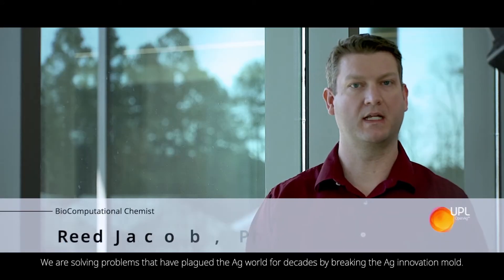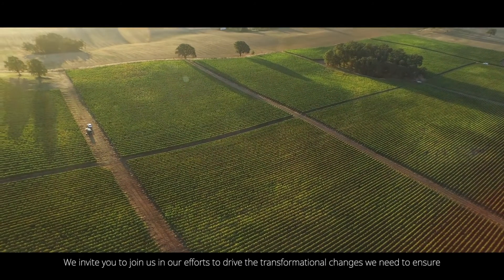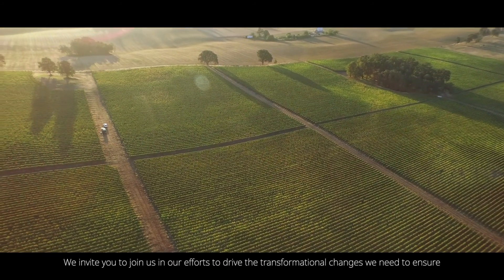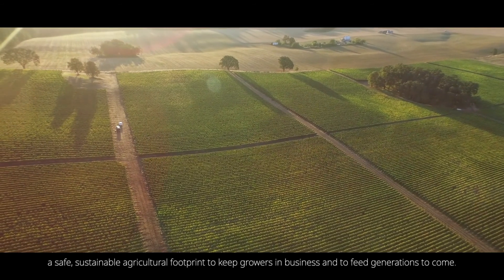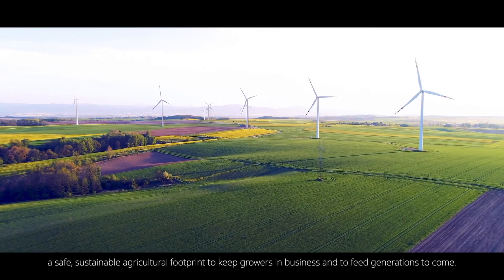We are solving problems that have plagued the ag world for decades by breaking the ag innovation mold. If you share our passion for providing farmers with sustainable agricultural solutions that ensure food security for all, you could be part of UPL's Open Ag purpose. We invite you to join us in our efforts to drive the transformational changes we need to ensure a safe, sustainable agricultural footprint to keep growers in business and feed generations to come.